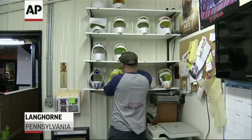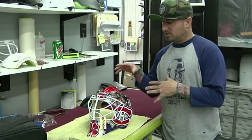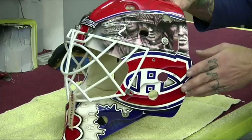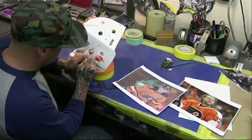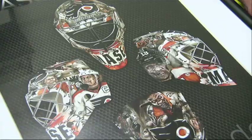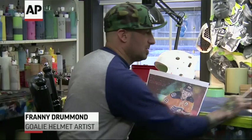We have Slimer in there. Franny Drummond is one of a few helmet artists who make designs come to life. His clients include former NHL postseason standout Brian Boucher and Montreal Canadiens prospect Mike Condon. Drummond put the Band of Brothers on one side, just kind of a fill-in, with the Canadian logo. His latest creation is for Philadelphia Flyers goalie Steve Mason, featuring some of his teammates transformed into zombies.